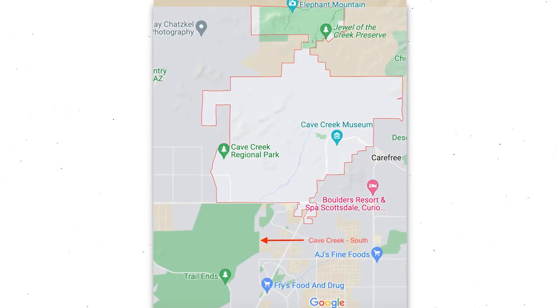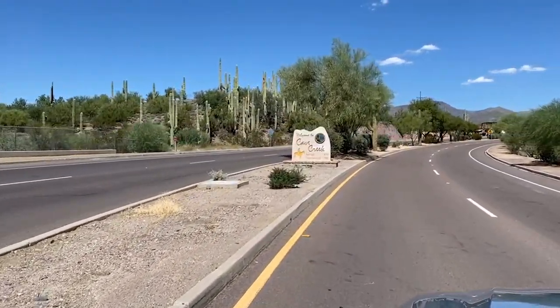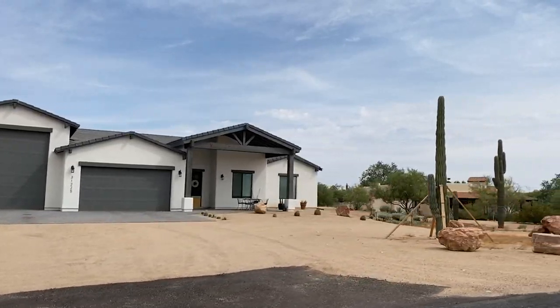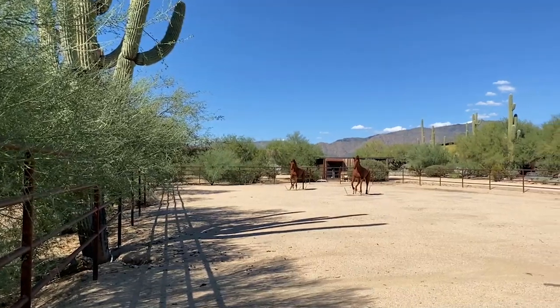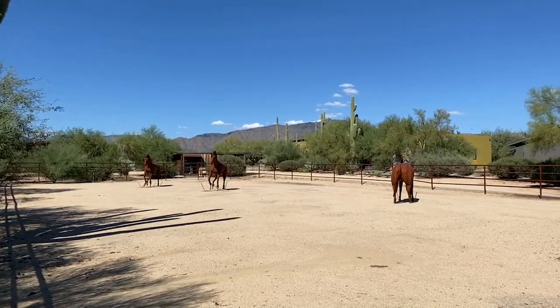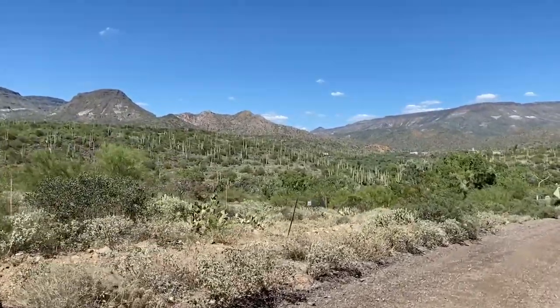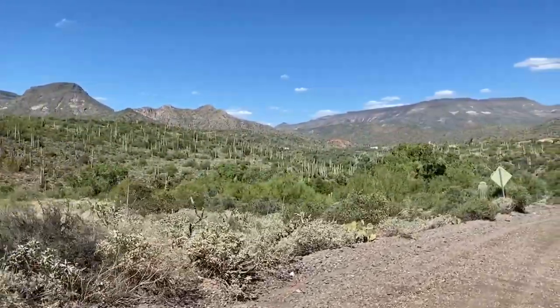When you pull up Cave Creek on the map, it will show you the north portion of Cave Creek. This is what many feel is the real Cave Creek. When looking for property, this is also where you'll find the larger lots — many of them horse properties, some with little ranchettes, and others with large facilities for personal use or for boarding. The views out here are really beautiful, looking out at Elephant Butte and the ranges beyond.